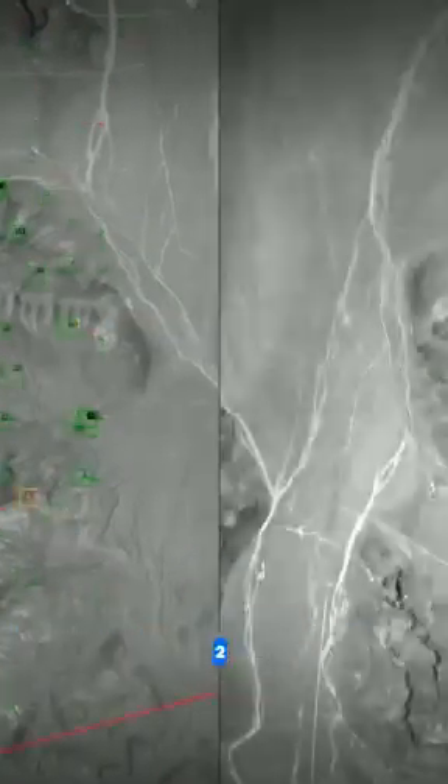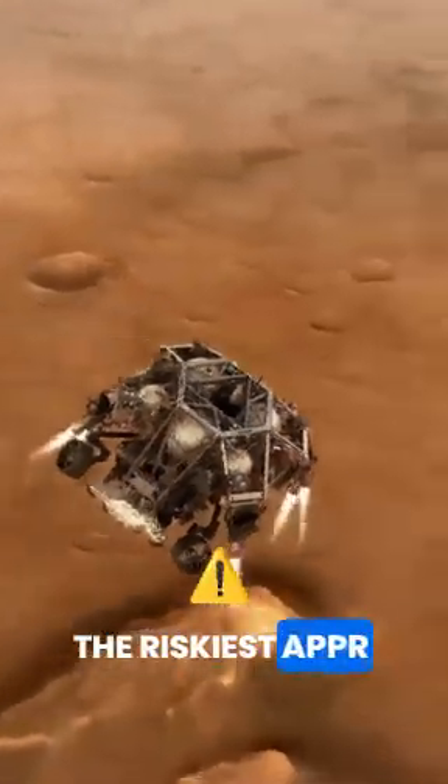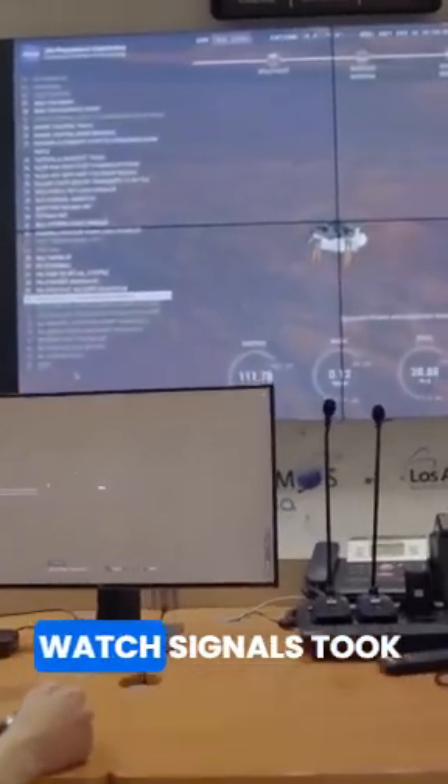The rover was less than 2 kilometers above the Martian surface. This was the last stage of the landing and likely the riskiest. Confirmation that the backshell has separated. The ground station could only watch — signals took 11 minutes to reach Earth.